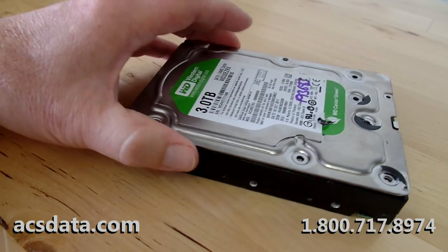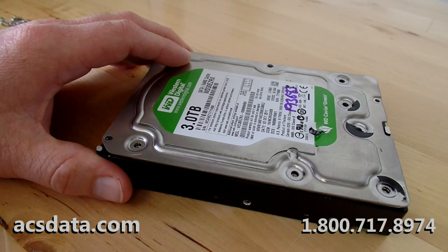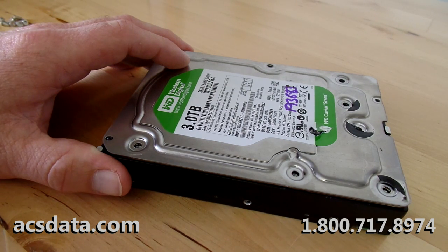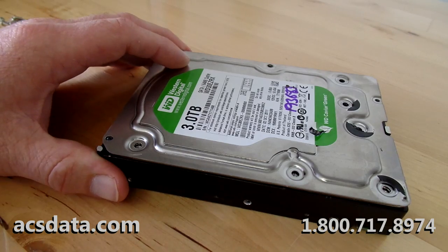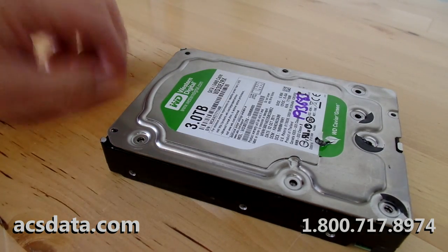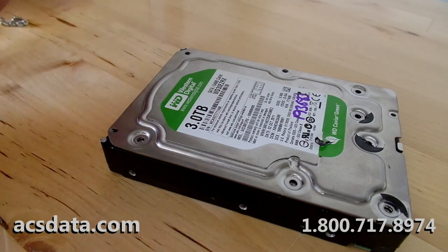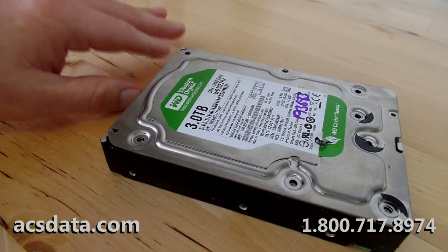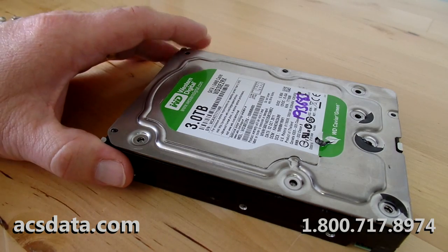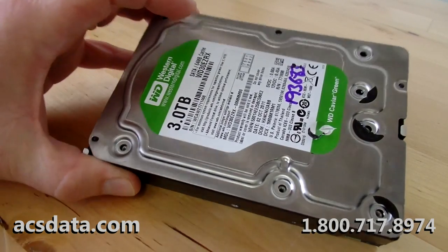Having seen that the screw was missing, feeling how loose the case cover was — this is definitely something I wanted to share with our viewers. Thanks for watching. If you have any questions, visit our website at acsdata.com or give us a call at 1-800-717-8974. If you find yourself in a situation like this and absolutely have to have the data back, don't go to your local computer repair shop — I don't care what they say. If they don't tell you to take it to a data recovery company, run. When you have a drive with a bad set of heads, there's nothing they're going to be able to do, and you risk making it worse.